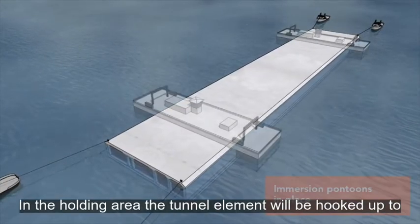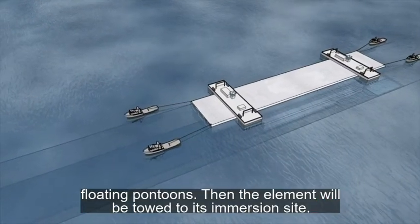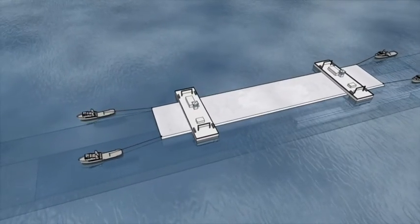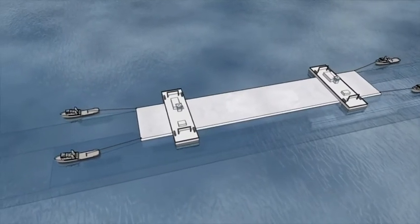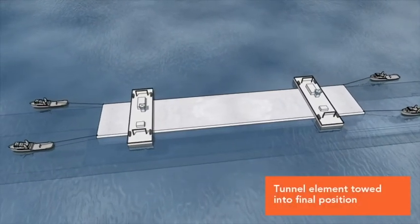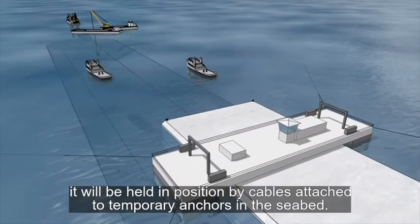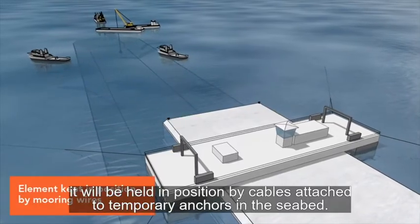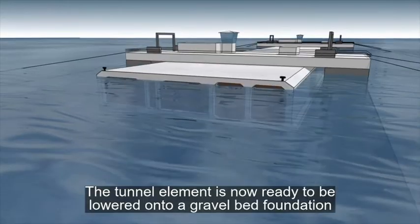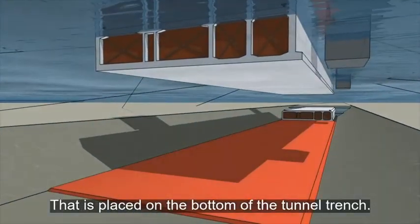In the holding area near the trench, the tunnel element is hooked up to floating pontoons and then towed to its immersion site. When the element is positioned directly above the immersion area, it is held in position by cables attached to temporary anchors in the seabed. The tunnel element is then ready to be lowered onto a gravel bed foundation previously laid in the tunnel trench.